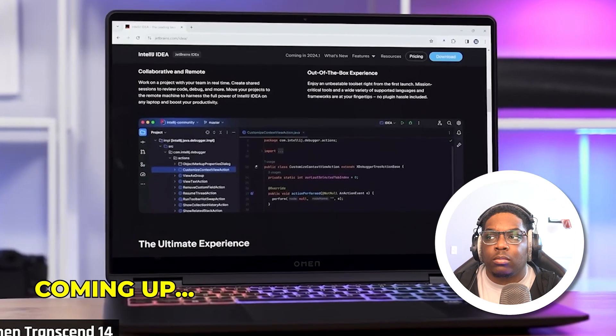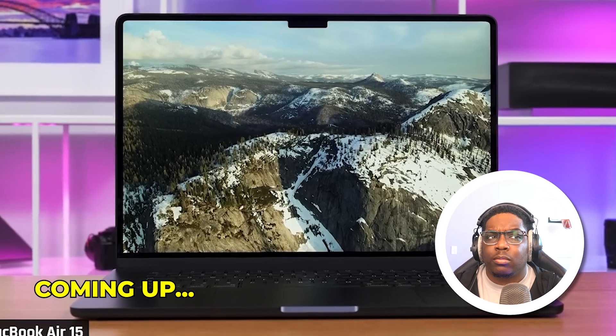Most modern laptops do not have good battery life if you use them for high-performing tasks, like coding. If battery life is important to you, you should buy a MacBook. They are still by far the best in this department.